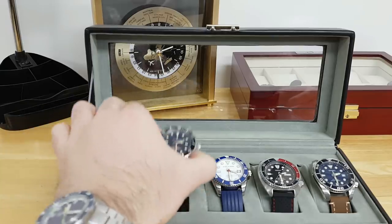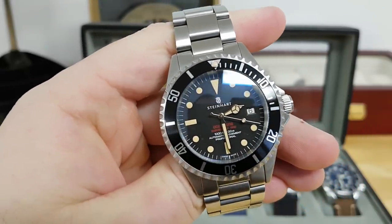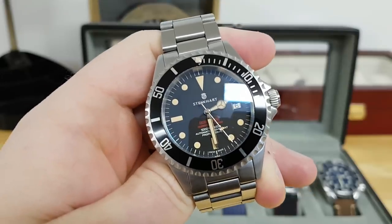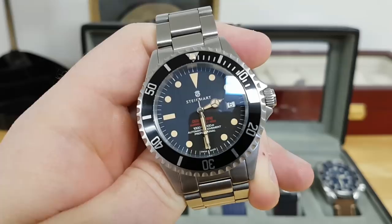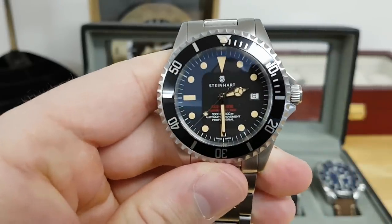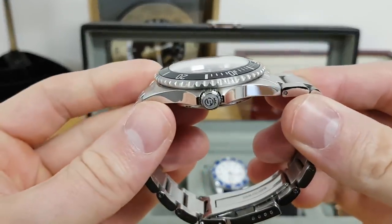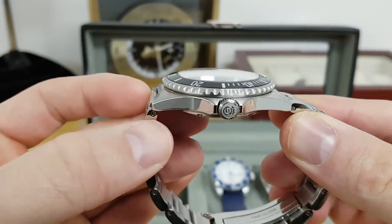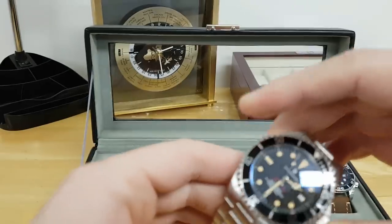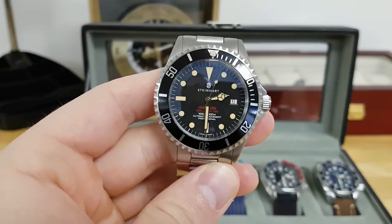The next watch is another popular one in the watch enthusiast community — the Steinhardt Ocean One, red vintage edition. It's a slight homage to a Rolex Sea-Dweller but very solid. Similar to the Glycine, it runs the ETA 2824-2 movement — a great Swiss workhorse. This one is 300 meters water resistant, nicely finished, with a grippy bezel and a nice signed crown. It's got some heft to it and I really enjoy it on its stock bracelet — a great piece especially if you want something resembling a Rolex Submariner or Sea-Dweller.